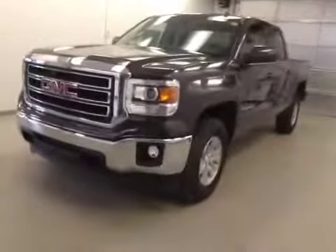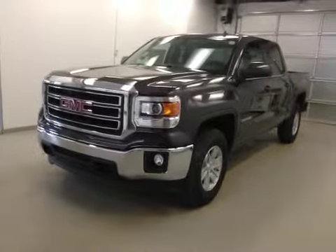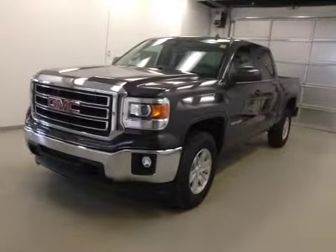Once again, this is stock number 140653, 2014 GMC Sierra 1500 crew cab, four-wheel drive, exterior color is iridium metallic. Thank you.